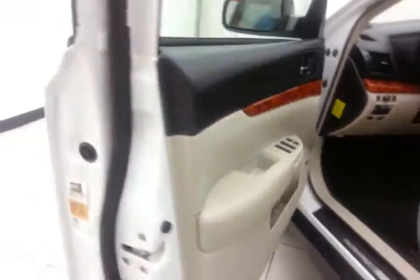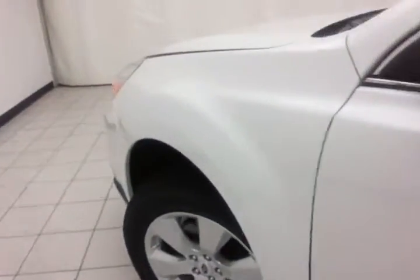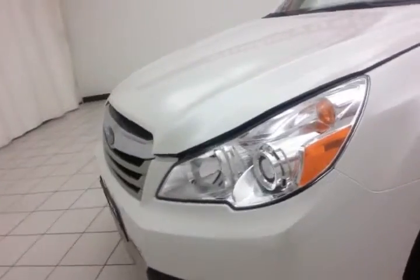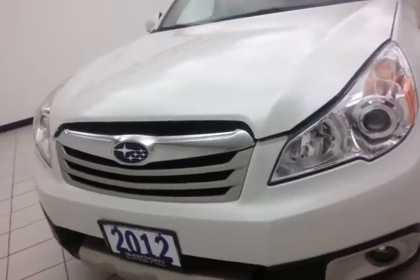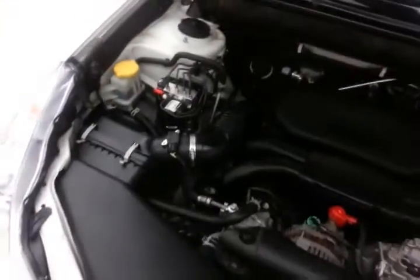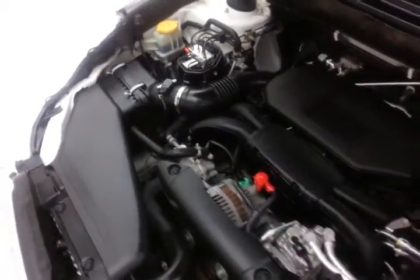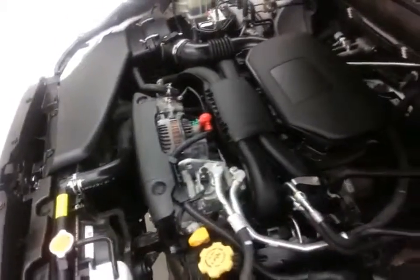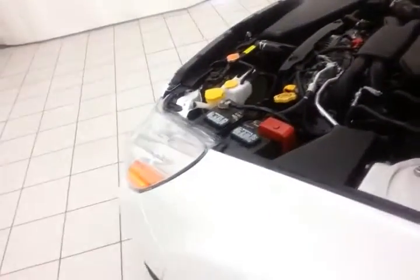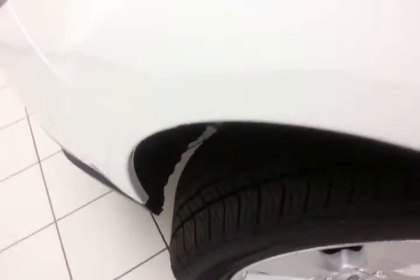Under the hood, this Outback has a 2.5 liter, four cylinder, 170 horsepower engine — just as clean under the hood as the rest of the car. Excellent fuel economy for an all-wheel drive wagon: EPA average of 22 miles to the gallon in the city, average of 29 on the highway. All that with new tires.